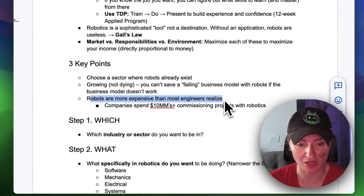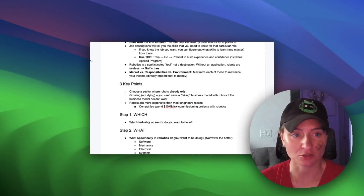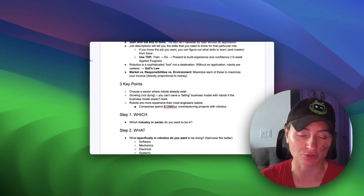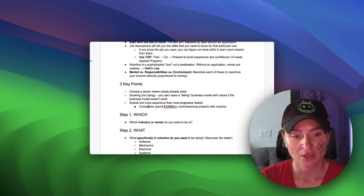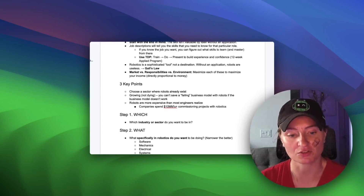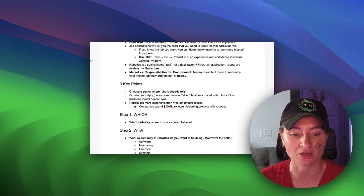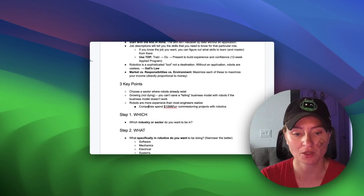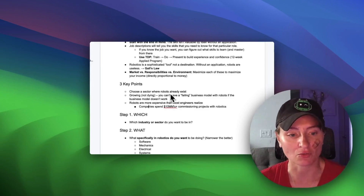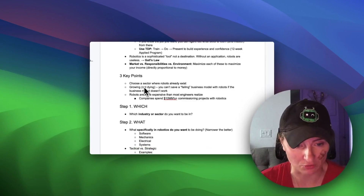You want to go into a company that already has robots or is aware of and on board with using automation, and they're growing with the budget to actually invest in the technology. Robots are more expensive than most engineers realize — I've worked on projects where they've spent 5 million, 10 million, 50 million, even 100 million dollars just to develop automation tools to make things safer, faster, reduce costs, and improve quality. They're willing to invest the money if there's a return on investment, so you want to get into a company that already understands that.